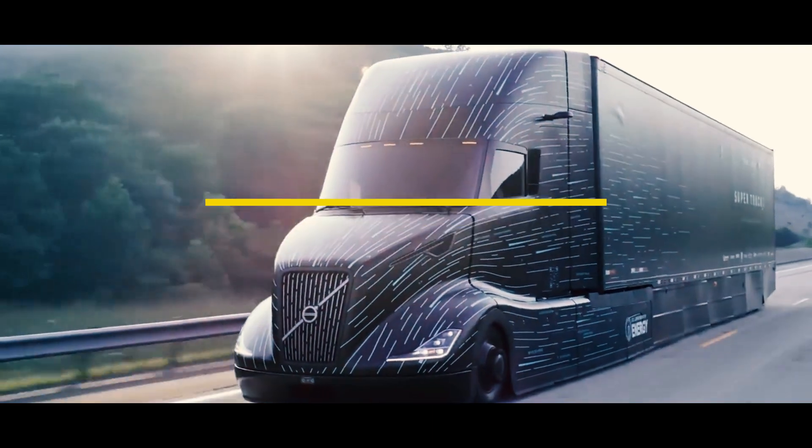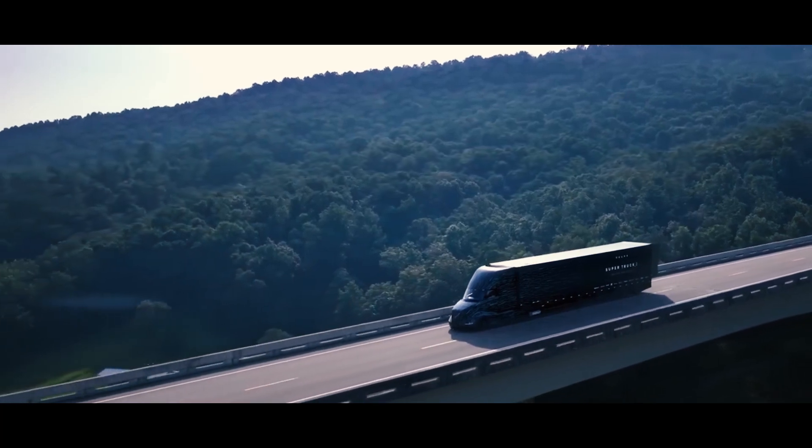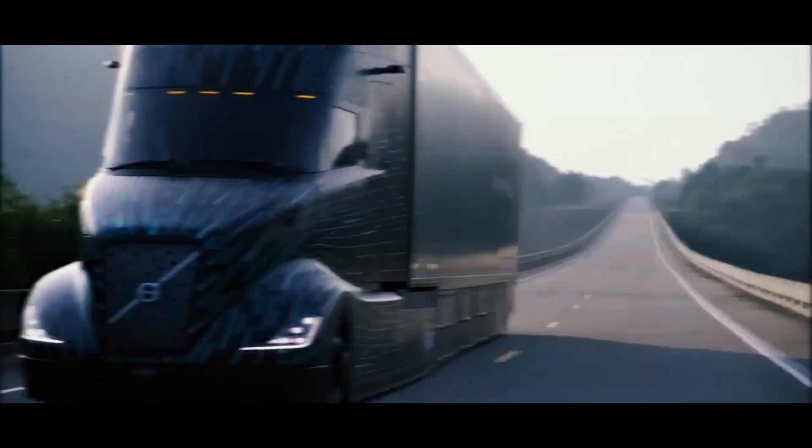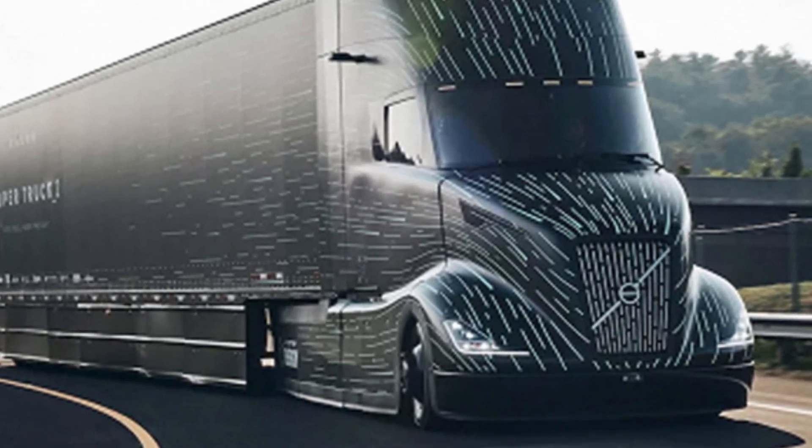Hello everyone! Volvo Trucks has presented a prototype of an unusual hybrid truck, the SuperTruck2. The new model will compete with the Tesla Semi and has a record range.